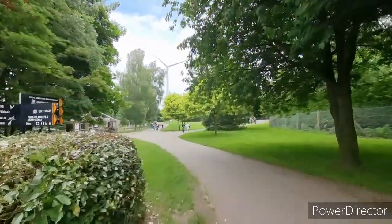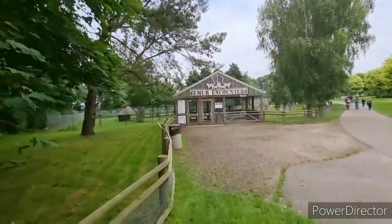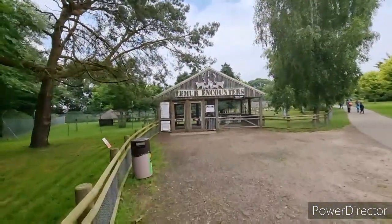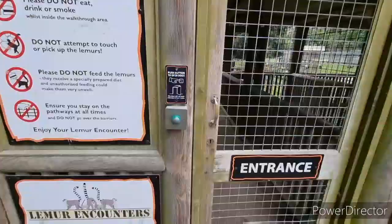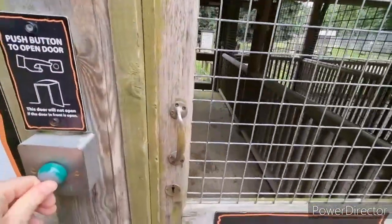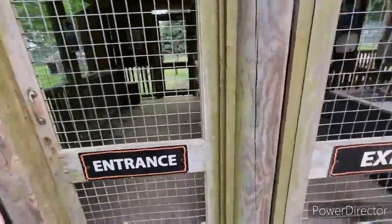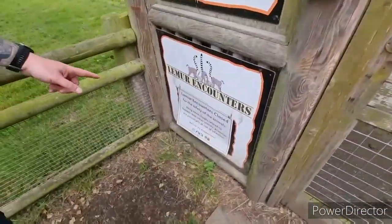See the massive wind turbine in the background. Here we go — the lemur encounters. Push button to open door. Oh, I'm on the exit — the other one says close. Oh, it's closed. Well, that was short-lived.